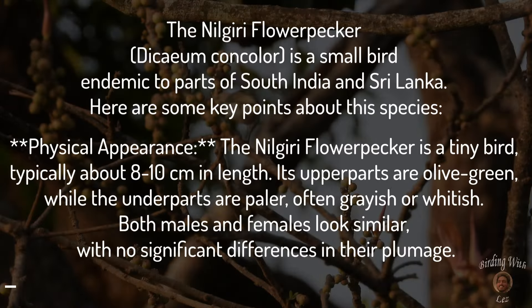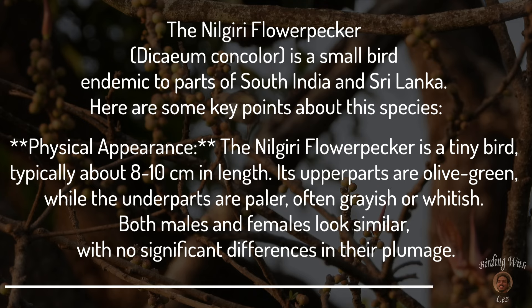The Nilgiri flowerpecker is a small bird endemic to parts of South India and Sri Lanka. Here are some key points about this species. Physical appearance: the Nilgiri flowerpecker is a tiny bird typically about 8 to 10 cm in length. Its upper parts are olive green while the underparts are paler, often grayish or whitish. Both males and females look similar with no significant differences in their plumage.